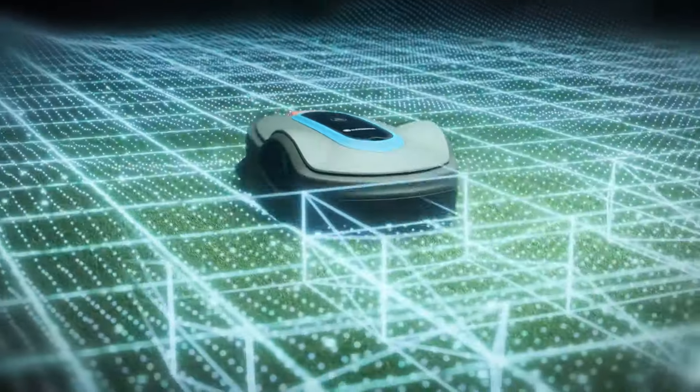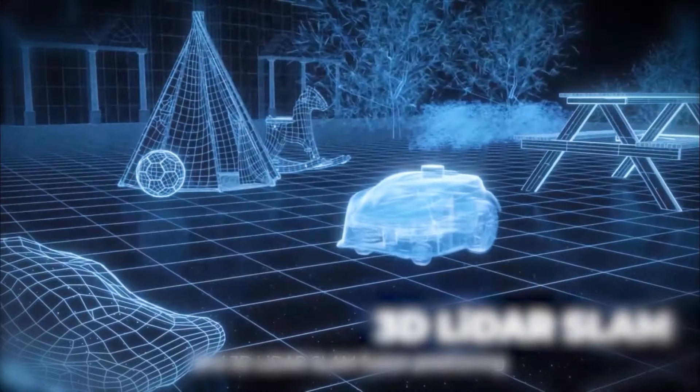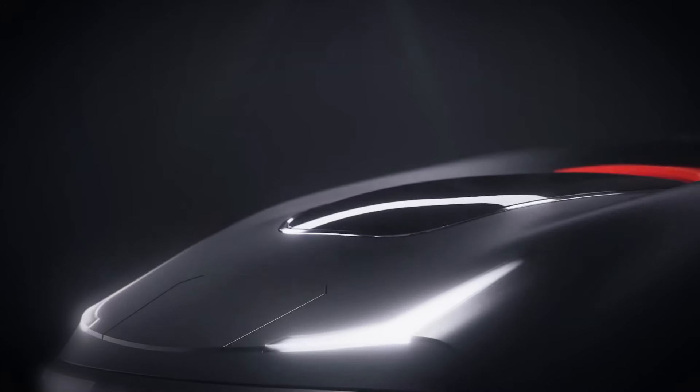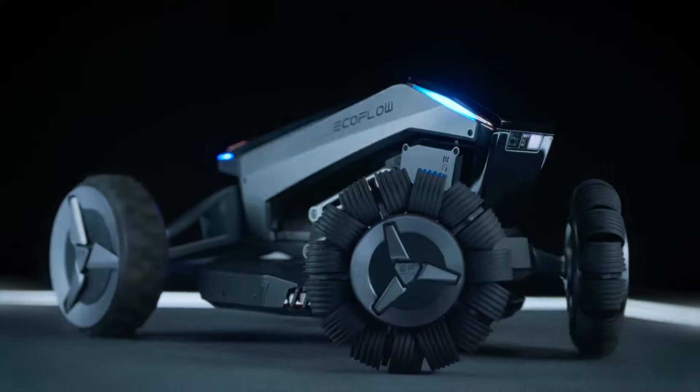We are about to explore the best options for lawn mowing robots, helping you to find the right one for your backyard, from super innovative and high-tech robotic mowers to some solutions for smaller and compact backyards. Let's go!